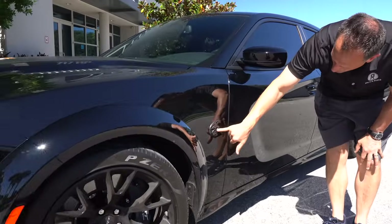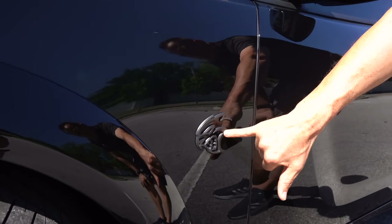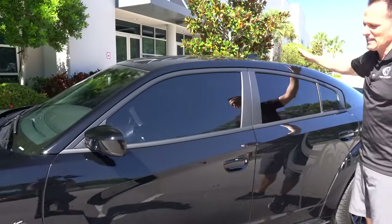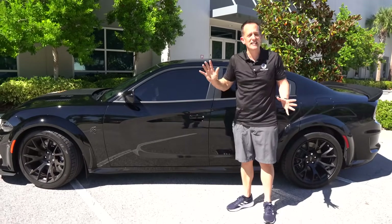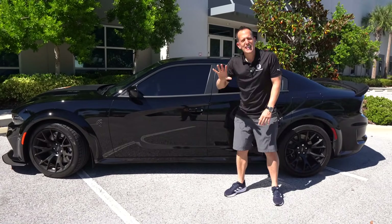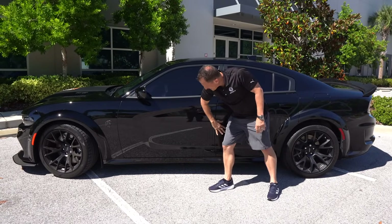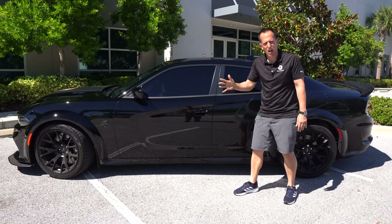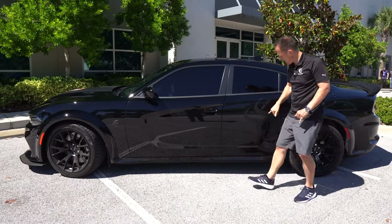Coming down the side, just like up front, there's that dark metallic gray Hellcat badge. Color-matched mirror caps. Sunroof delete — let me know how you feel about the sunroof delete; you can get a standard sunroof, but this one has the delete. One of the things I'm always going to remember about the Charger is I love the way they did this side cove indentation on the doors. It really does a great job of giving it some nice style without being too over the top.